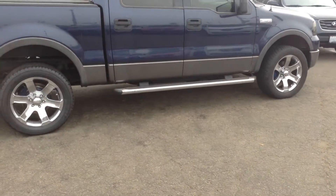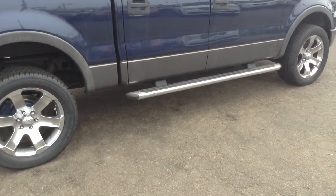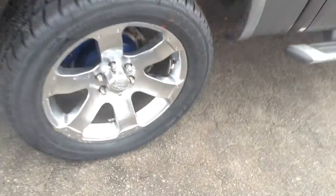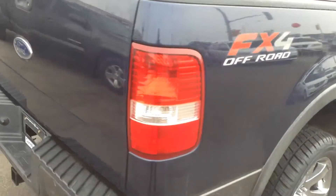Just want to give you a little walk around the truck you're looking at. Lots and lots of options. You do have the nice step bars, brand new tires — I'll just show you over here — so lots and lots of tread. It is the FX4 package.